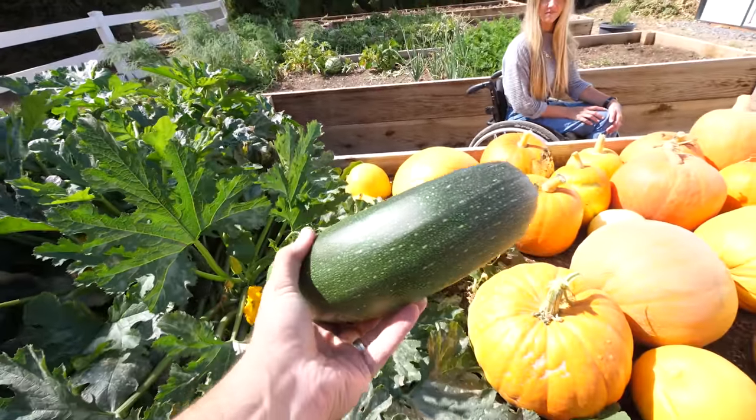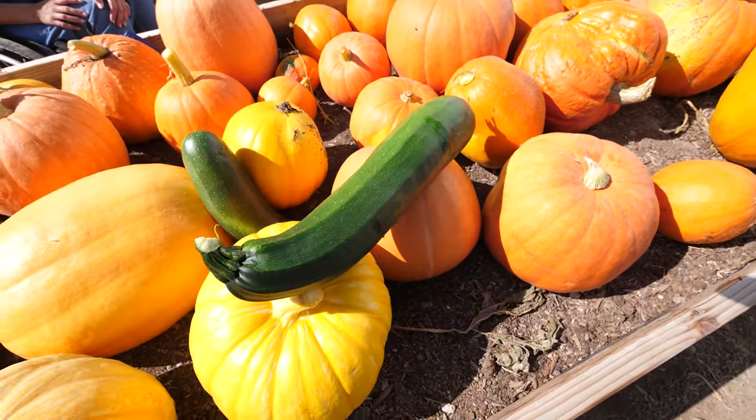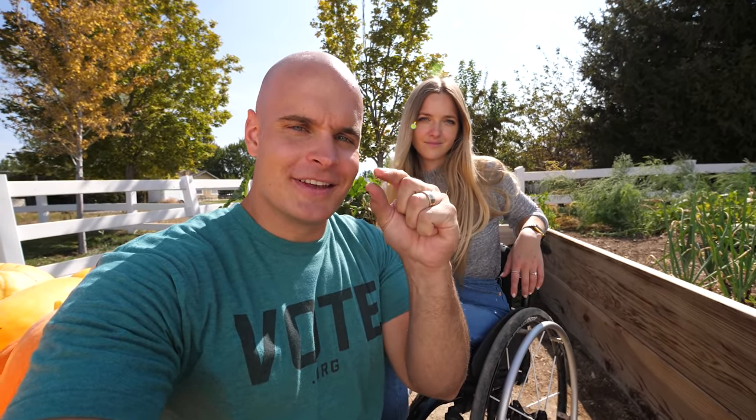We're going to leave the zucchini plants because they are still producing — it's rather amazing. It really is pretty amazing that we can get all of this food and all of this greenery from just tiny seeds, a lot of water, a lot of horse manure, and good soil.